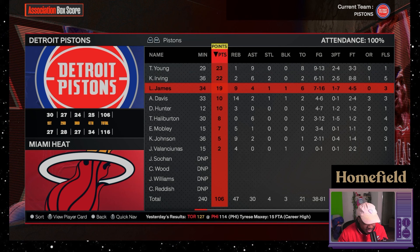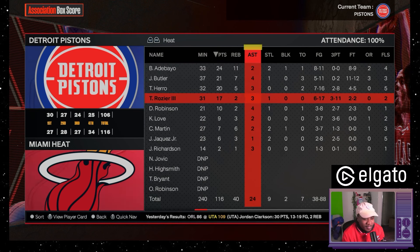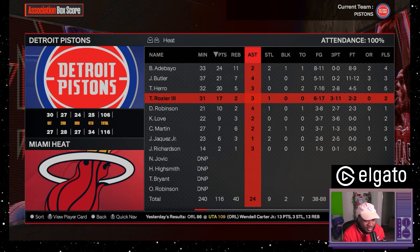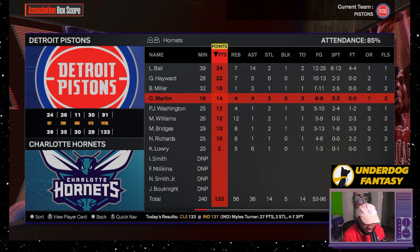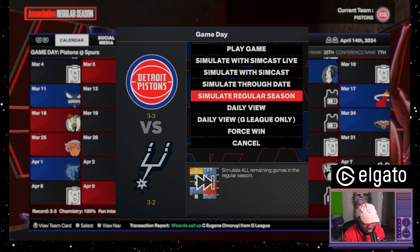Next up we have Kennedy Chandler, then Evan Mobley. We might go 82-0 here, guys. We definitely might go 82-0 because we just picked Trae Young. And I know you know who this is — this is Kyrie Irving. Good backcourt: Halliburton, Young, and Kyrie. Then we got DeAndre Hunter, Cam Reddish, and Jalen Williams from the Thunder.